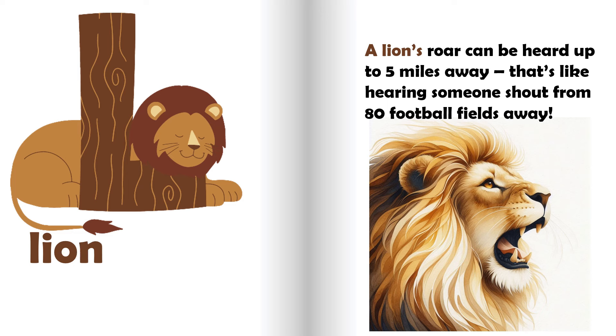L is for lion. A lion's roar can be heard up to five miles away. That's like hearing someone shout from 80 football fields away.